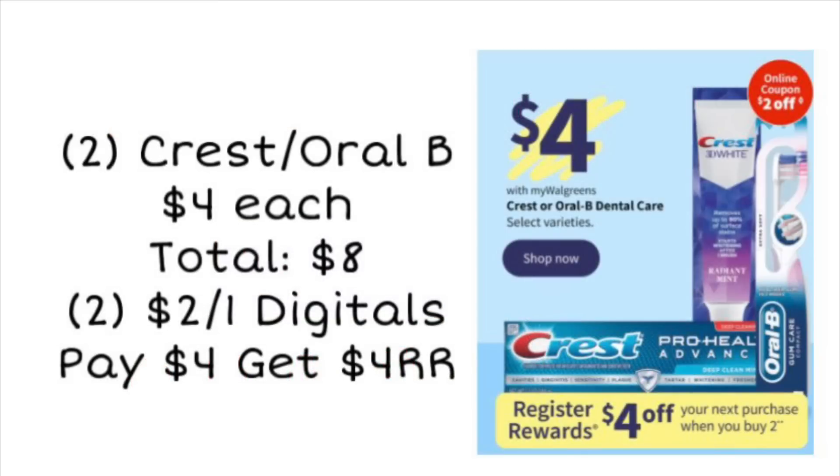First up, we have an oral care deal on Crest and Oral-B. These are going to be $4 each, so if you grab two, your total will be $8. This week it's going to be buy two, earn a $4 register reward. We should have $2 digital coupons for these products, so if you're using two $2 digitals, you would pay $4, but you are going to earn a $4 register reward — making your final cost completely free. And you can pay with Walgreens cash.